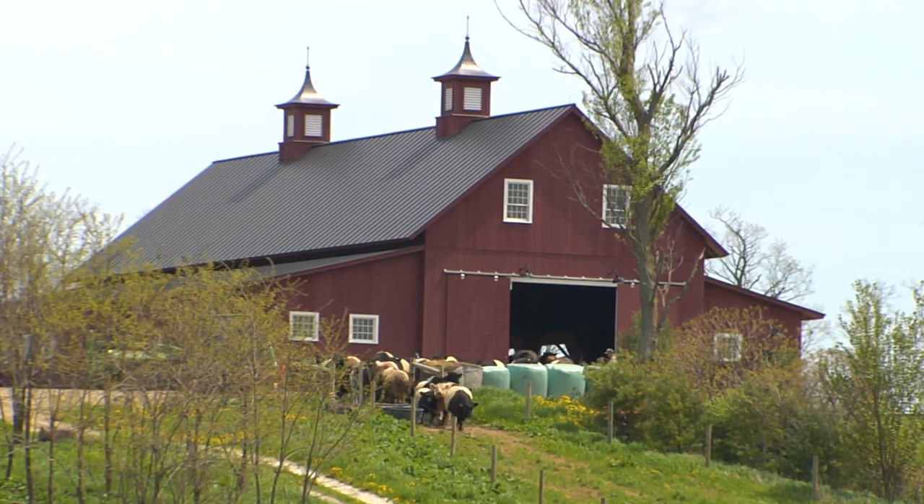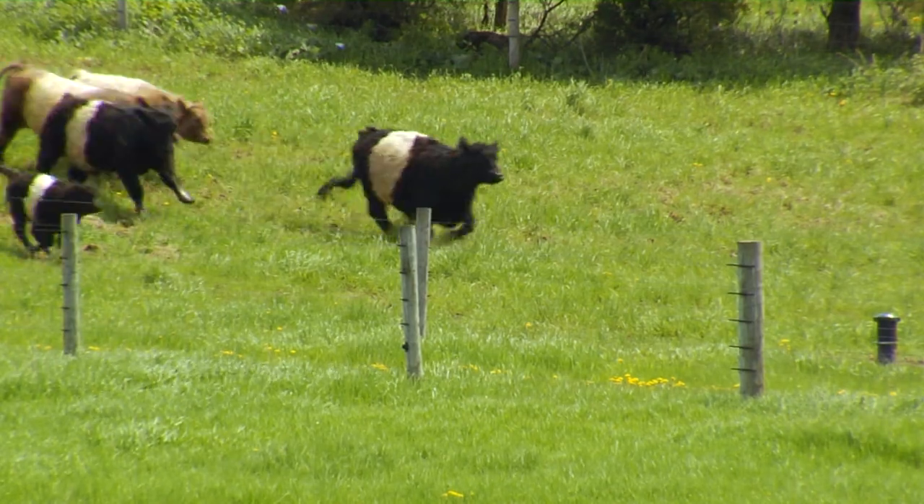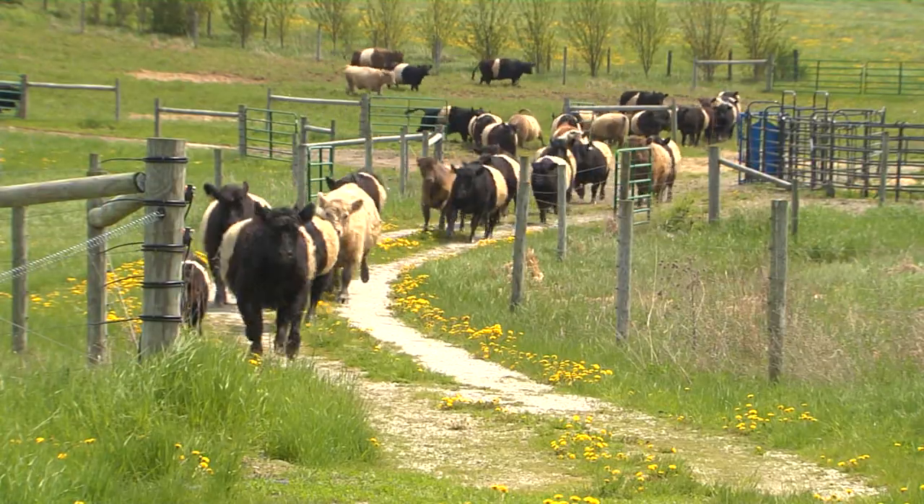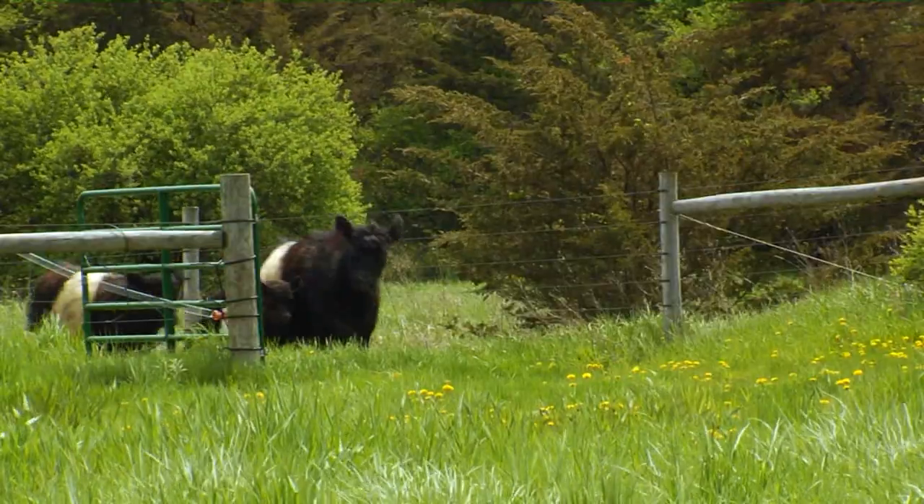They've been in the pack barn all winter. We put them in right before the new year. They've been pushing on the gates — it was just a matter of time before they would have found their way out here, so they look great.